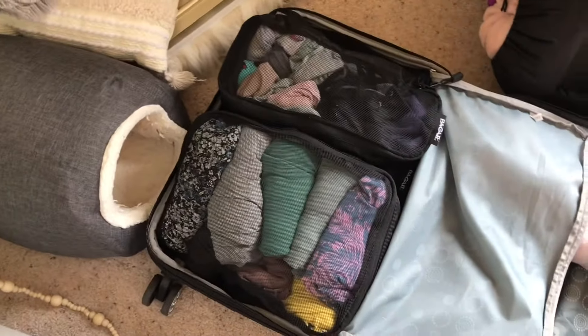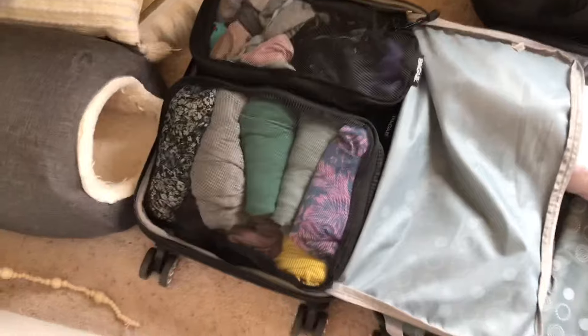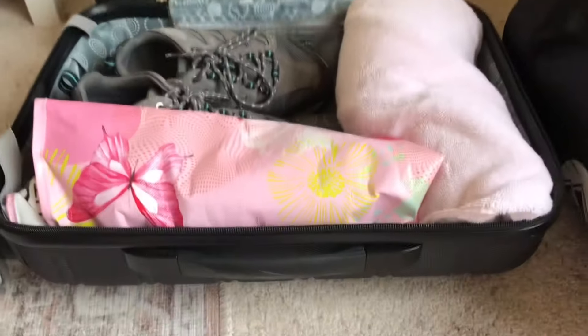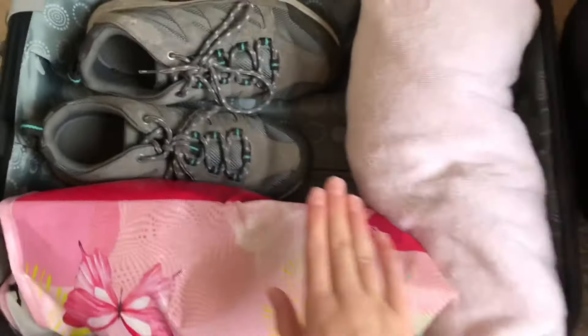All my clothes are packed in on that one side. I'm just going to close and zip it up. I stuffed my toiletry bag right in here too.